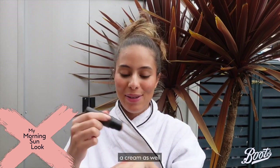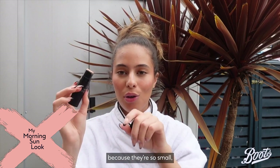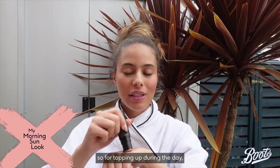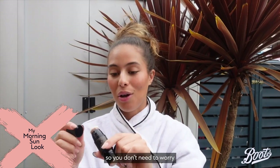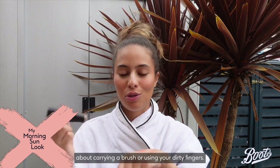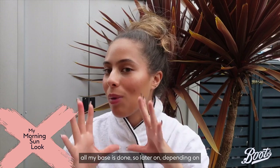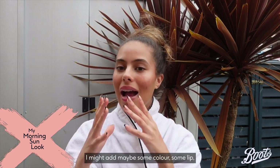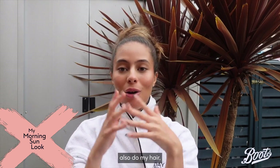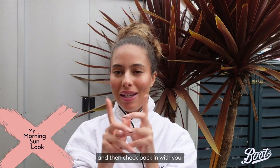No surprise — the highlighter is a cream as well. These Nude Sticks are so practical because they're small, great for topping up during the day, and they have a built-in brush so you don't need to worry about carrying one or using your fingers. So this is the foundation I'm working with today — my base is all done. Later on, depending on the weather, I might add some color and do my lips and hair, but for now I'm just going to run a few errands and check back in.